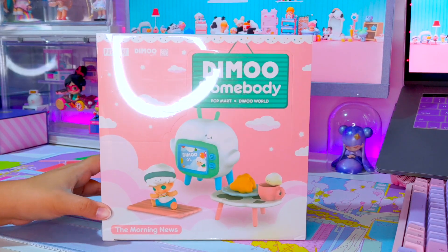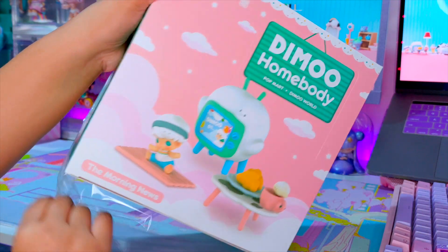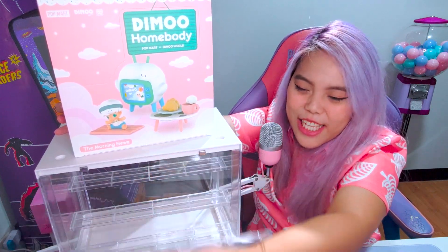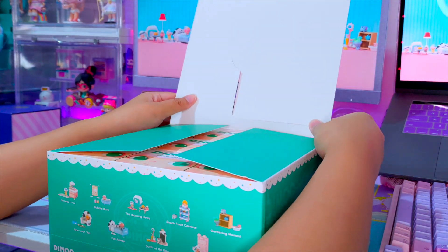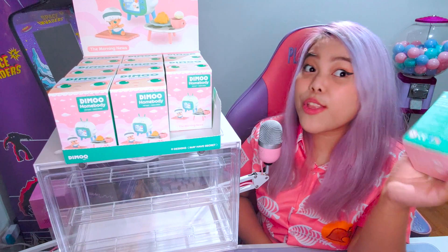This series is from Popmart as usual and it's so cool because this is the first time that there are furniture pieces included together. We're going to have a case to display it. The accessories only have 9 figures or 9 designs — usually it's 12, right? But since there are a lot of accessories together, that's why.